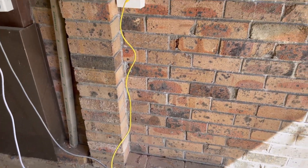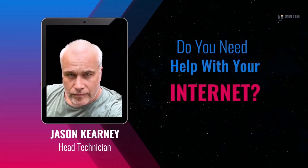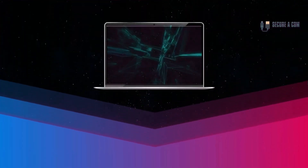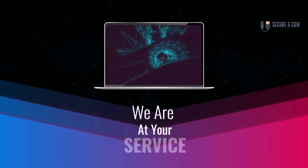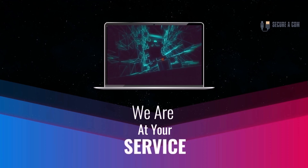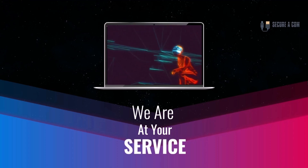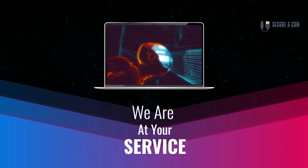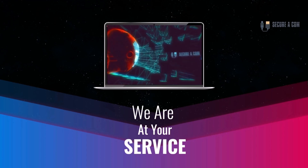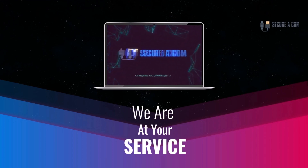Hi guys, it's Jason here from Securicon. If you're in need of some internet help — whether that's getting a fault fixed like a bridge tap, an issue on your NBN service, or new cabling and sockets installed — we provide a range of services to help you out. There'll be some links underneath this video to our website where you can book a service. Thank you very much, goodbye.